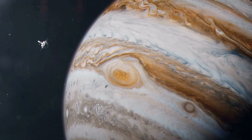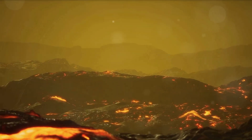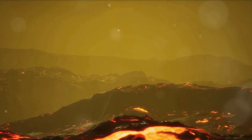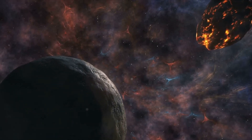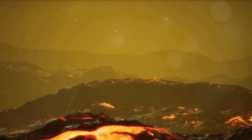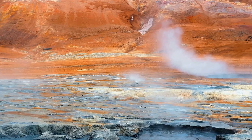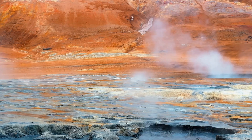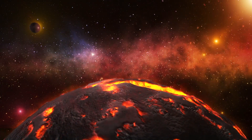Galileo was equipped with sophisticated instruments capable of capturing high-resolution images and data from Io's tumultuous surface. The spacecraft made several close flybys of Io, allowing for detailed observations of its volcanic activity. The vivid images sent back by Galileo revealed a world in constant flux, shrouded in plumes of sulphur and molten rock. The Galileo mission discovered over a hundred active volcanoes on Io, many of which were spewing lava hotter than anything found on Earth.